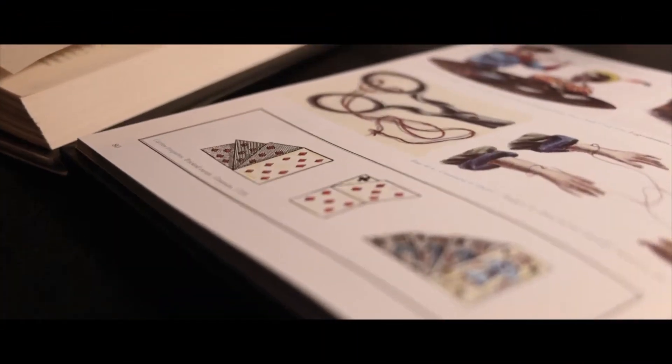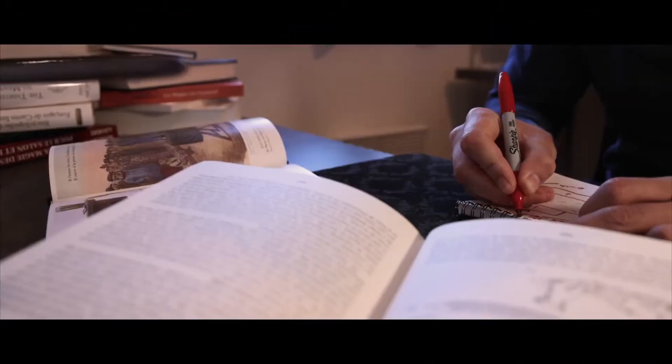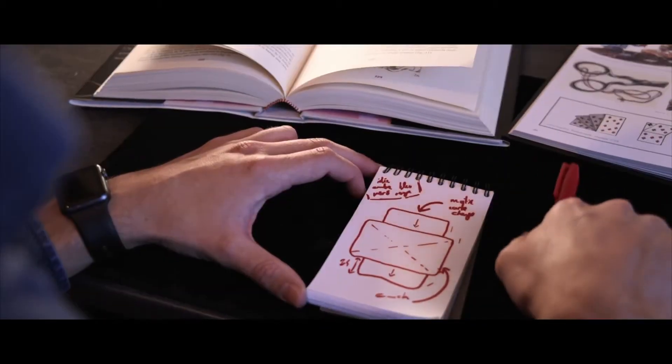Color change is one of the oldest puzzles in card magic. Color Fool is our solution to this problem.